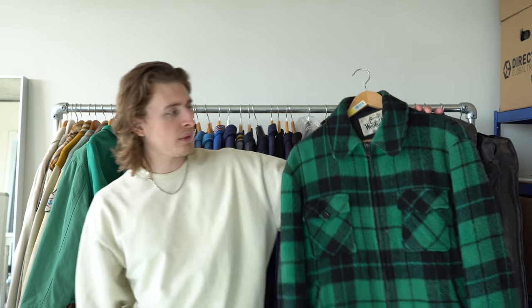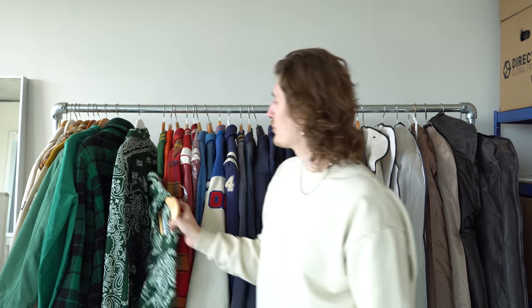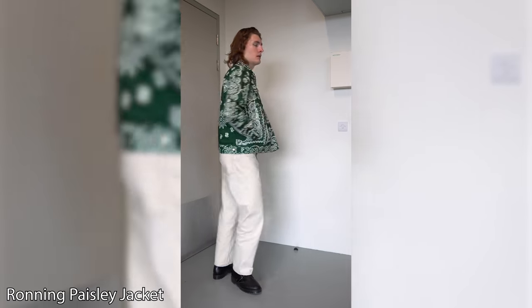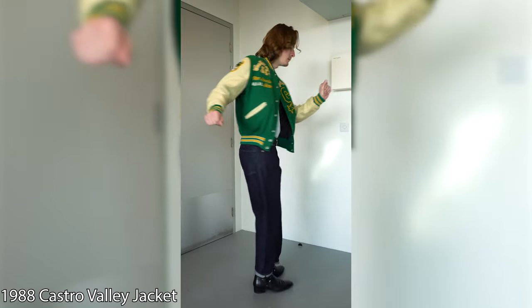Here we have a green flannel shirt from Woolrich — very very vintage. I paid £45 for this and I just love this green tartan check. Then we've got actually two Ronning pastry jackets — this was our first venture into more out-there print and printing on denim. Really good piece, the craftsmanship is great, and these were £225.